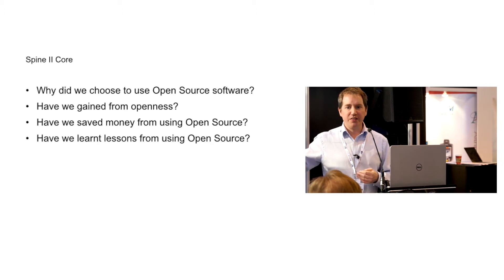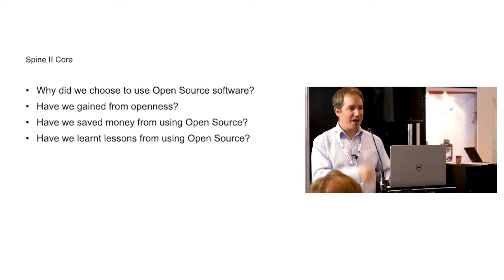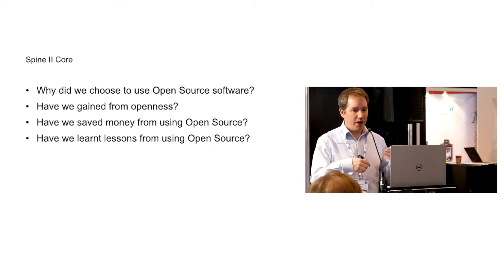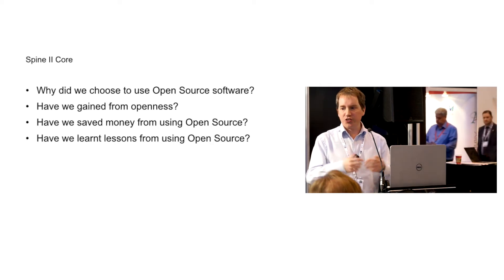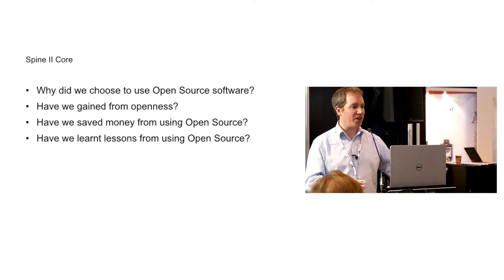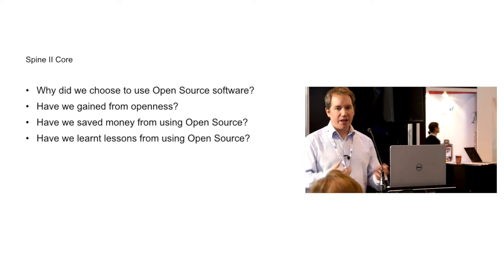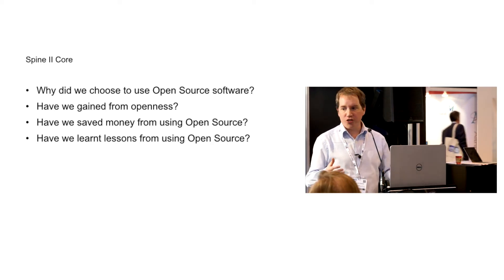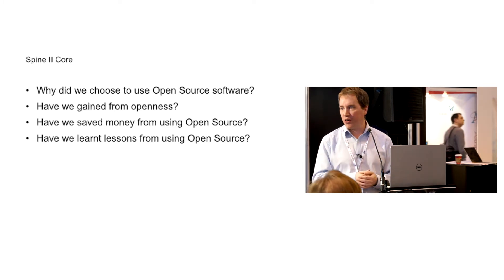What we knew we wanted to get out of these software vendors was an openness about support. We didn't want to go live on Spine2 Core and discover there was a fundamental flaw in one of our underlying software products that we just hadn't found out about because support was handled behind a walled garden in private relationships. We like the fact that in open source software products, support is discussed openly in mailing lists and internet relay channels — there's an openness of communication. It's not just that source code is open; we can go to GitHub and see the issues and pull requests, and actually see what they're working on.